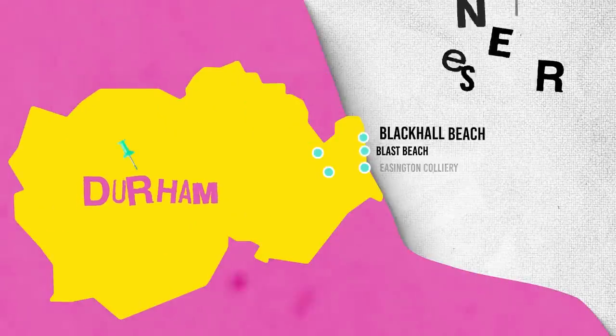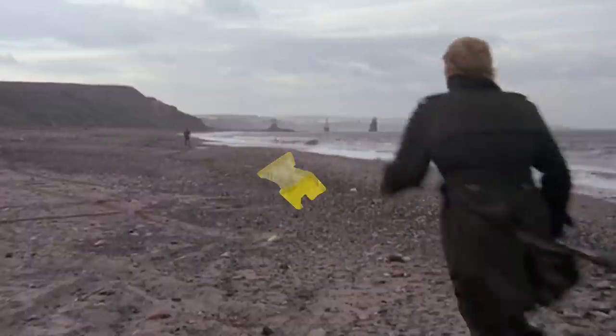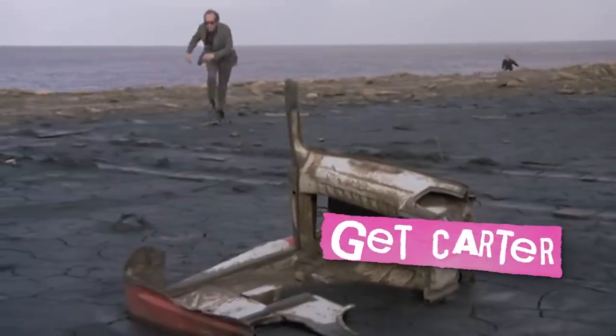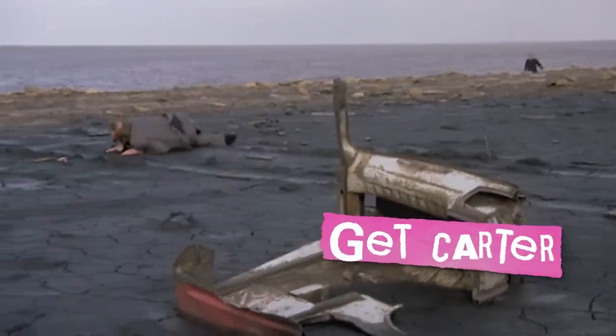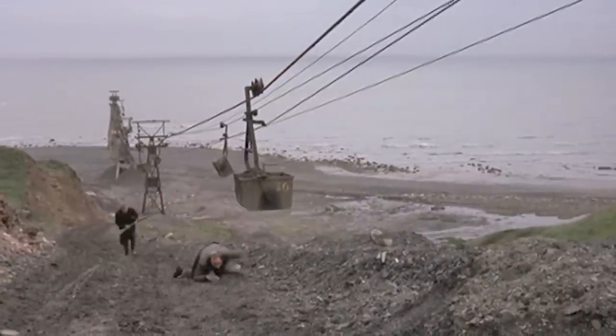And Fincher isn't the only director who's been drawn to this dramatic stretch of mining coastline. Less than 10 miles away is Blackhall Beach, the setting of the final scenes of British classic Get Carter. Back then, the beach was also totally black, covered in coal spoils which, as seen in the film, were dumped by a conveyor system that's since been removed.